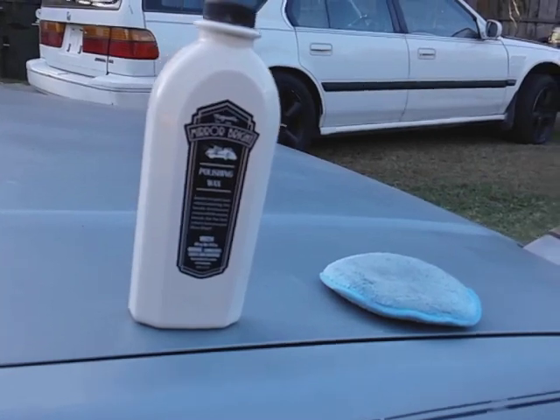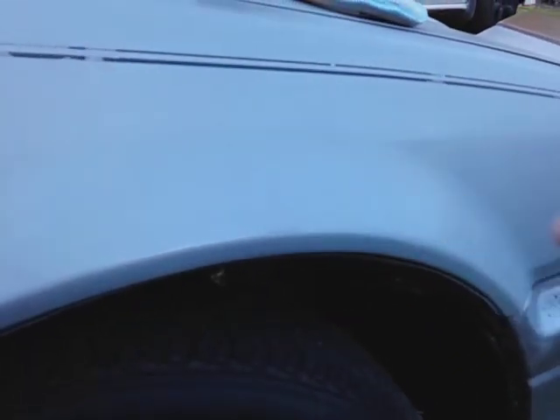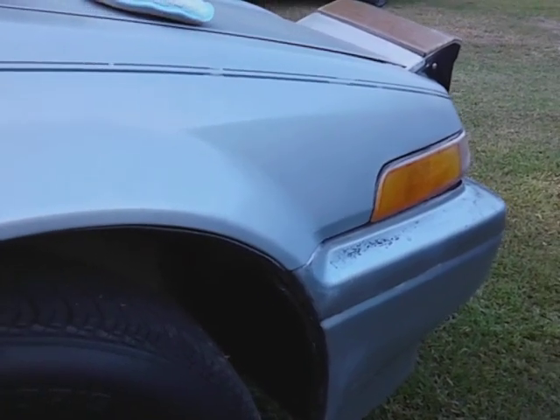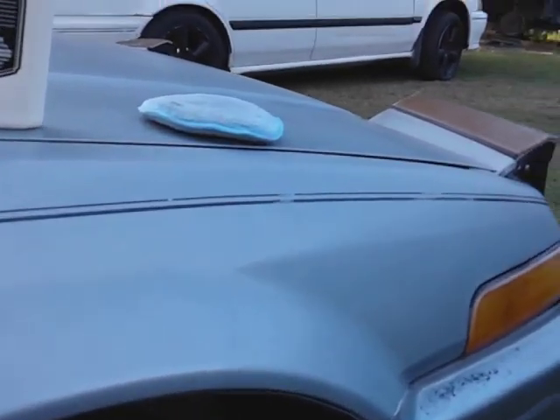Alright, you guys can see what it is — let's buff it off. This stuff is super slick, that's for sure. Now I'm going to flip the rag and apply a second coat since it's on a light color vehicle.